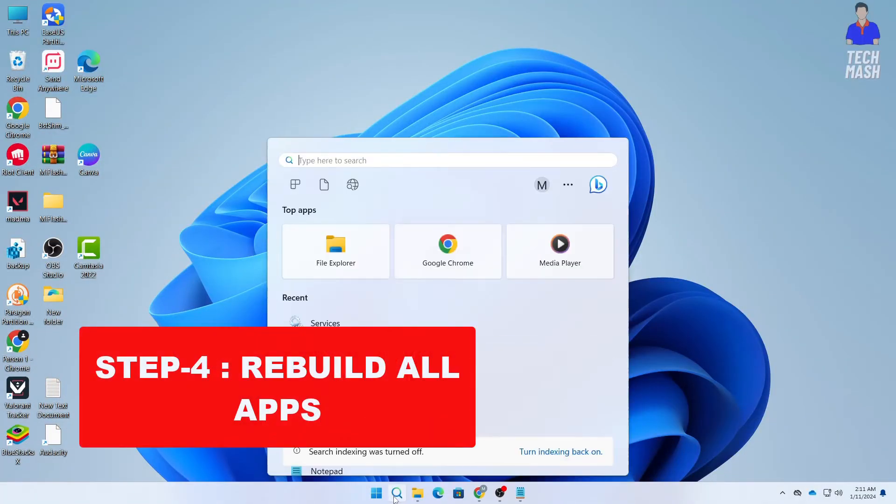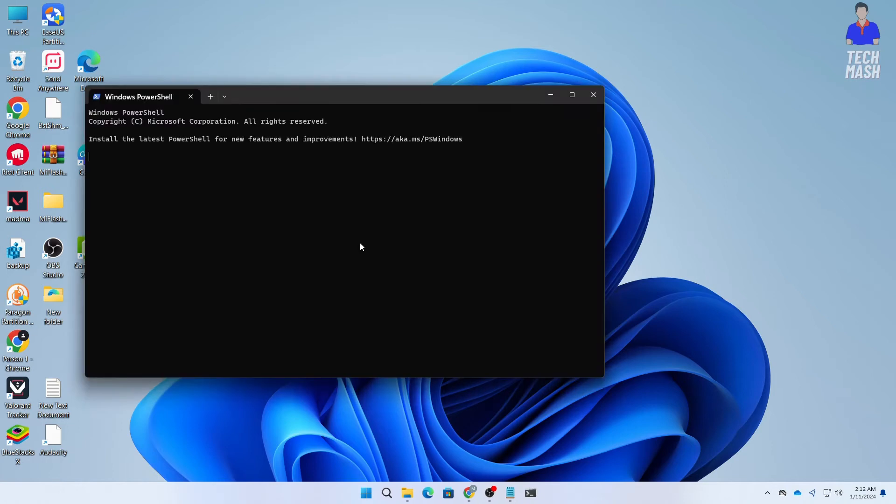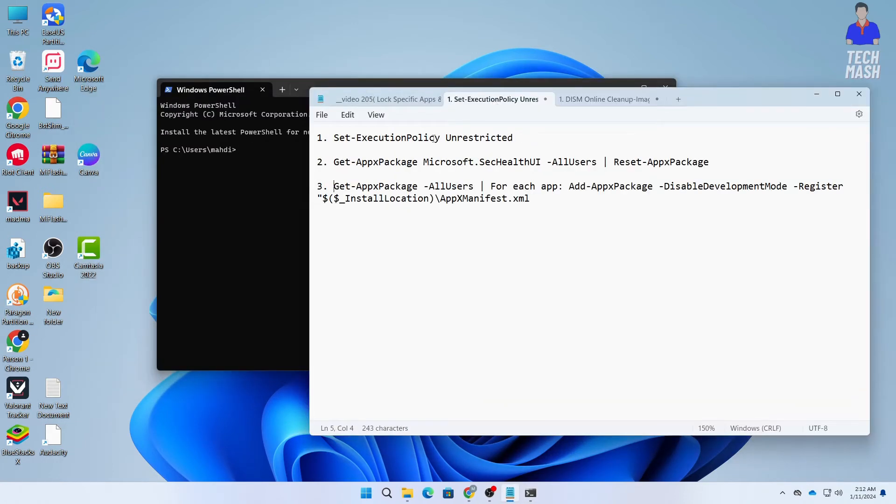The next step is to rebuild all apps. Go to your Windows search and type Windows PowerShell. Search for Windows PowerShell and run it as administrator. In your Windows PowerShell you need to type the following commands — I will also put these commands in the description below.